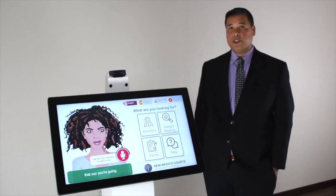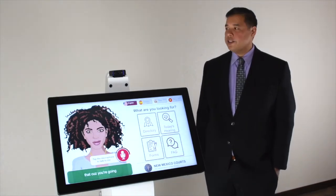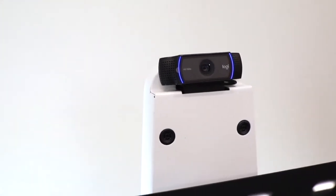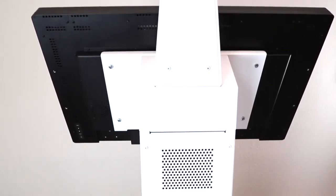Some of the additional components that we specifically integrated into this kiosk are a high definition webcam, a multi-directional microphone array, and an industrial PC secured within the enclosure.